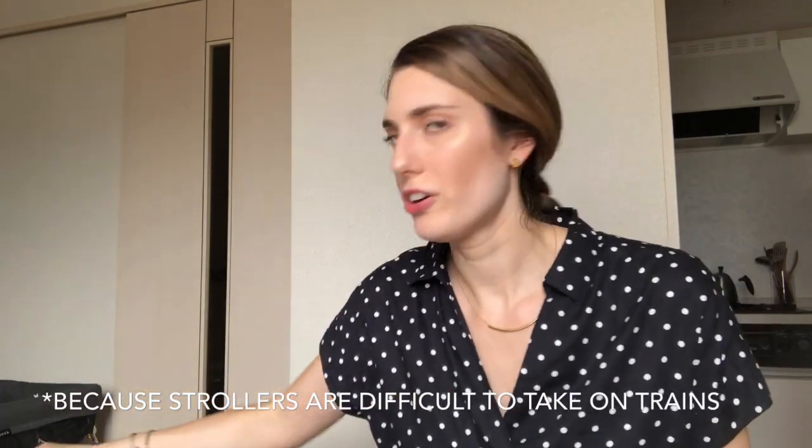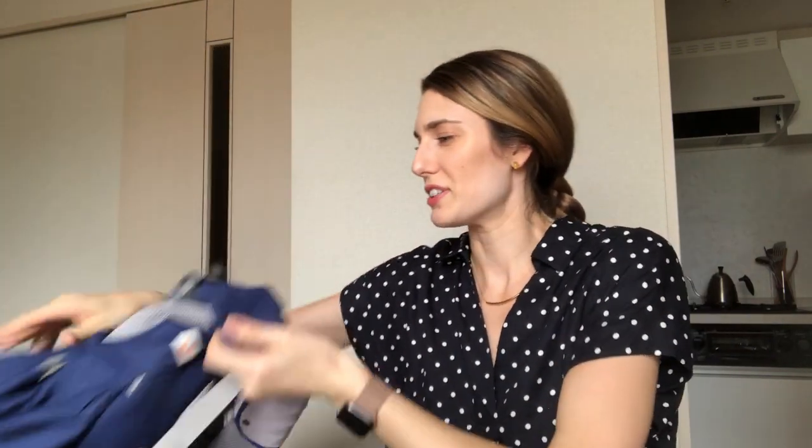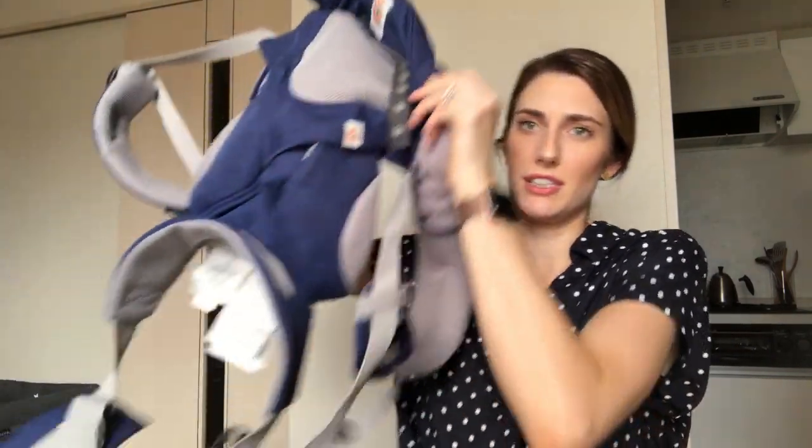If you do not have a car — which I do not in Tokyo, it's really not necessary — we use public transportation pretty much all the time. Occasionally we'll take a taxi, but the majority of the time we're taking the train or the subway. Because of that, a baby carrier is an absolute necessity. I actually have three carriers.